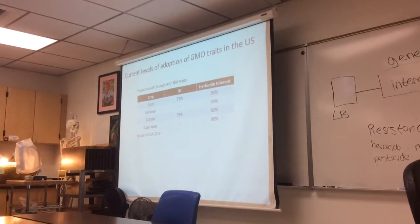Here's a chart showing the current levels of adoption of GMO crops in U.S. farms. Corn and cotton are the two crops that have high levels of Bt use now — something like 75% of all the corn and cotton grown in the U.S. have this Bt. And then for corn, soybean, cotton, and sugar beet, it's north of 80% of all of those crops grown in the U.S.